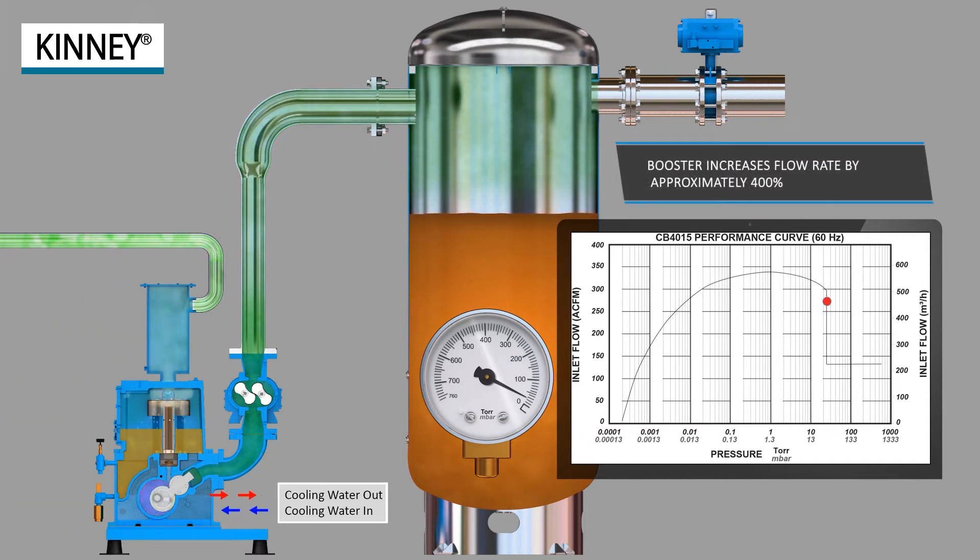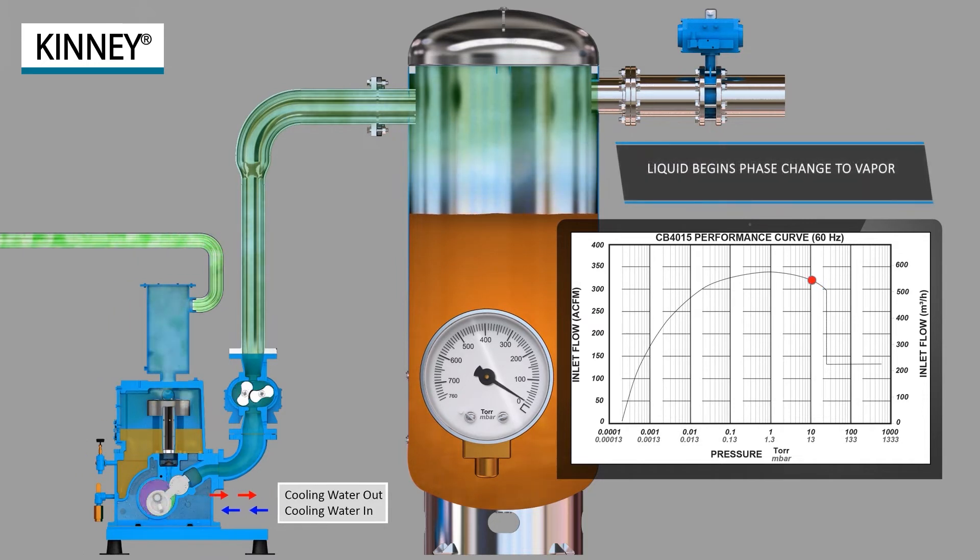The booster pump reaches continuous operating pressure in approximately 5 to 10 minutes. In the chamber, liquid quickly changes to vapor.